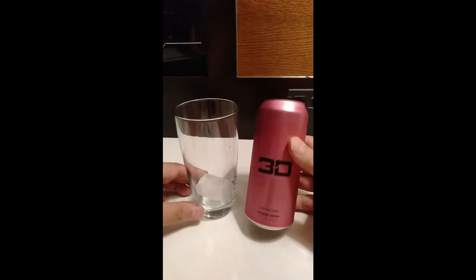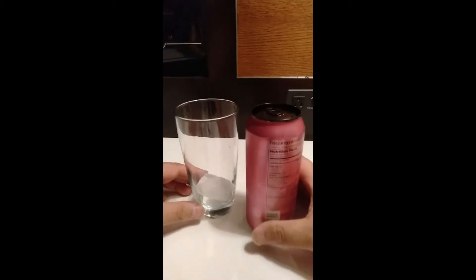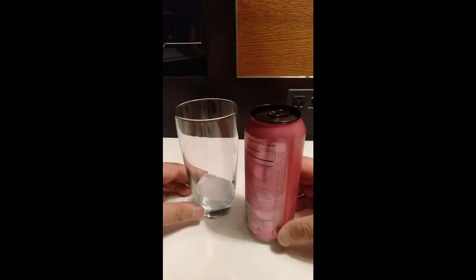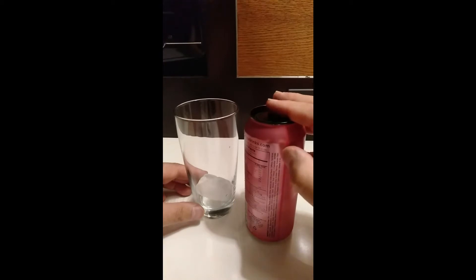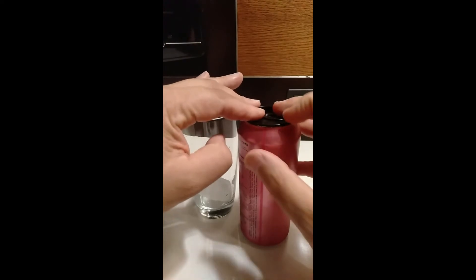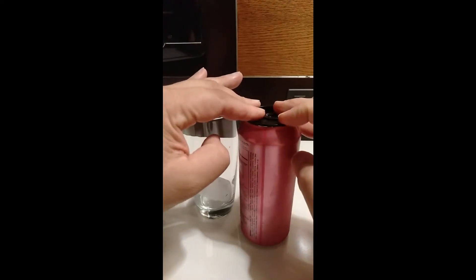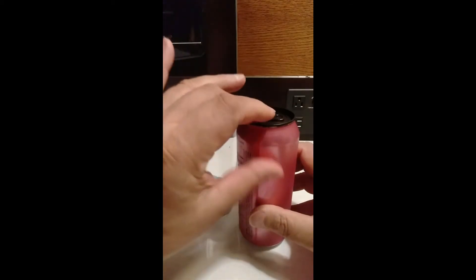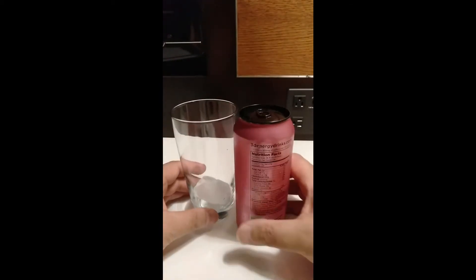We've got 16 fluid ounces or 473ml on this can. We're going to include a screenshot of all the stats so you can have a look in your own time. I thought this seam here was from a plastic sleeve shrunk onto the can, but it's not. It's just the way the paint or label goes on — it's actually part of the aluminium.